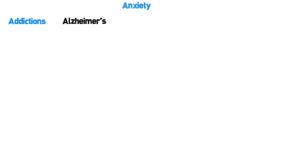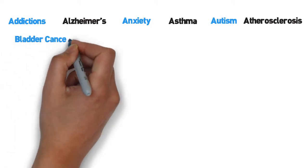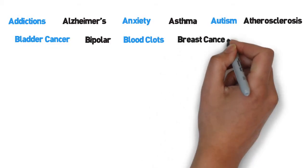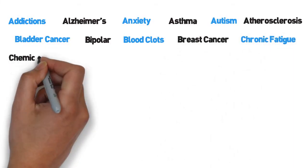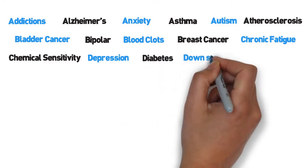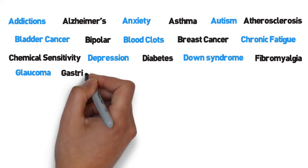Addictions, Alzheimer's, Anxiety, Asthma, Autism, Atherosclerosis, Bladder Cancer, Bipolar, Blood Clots, Breast Cancer, Chronic Fatigue, Chemical Sensitivity, Depression, Diabetes, Down Syndrome, Fibromyalgia, Glaucoma, Gastric Cancer.